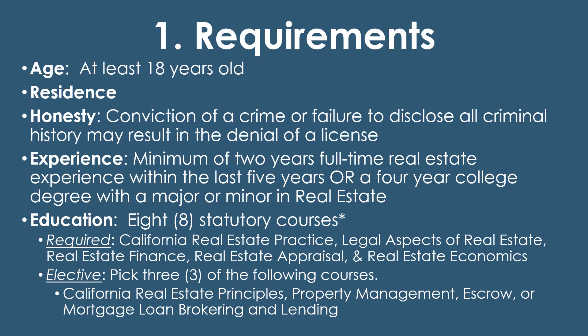Regarding residency, you technically do not need to be a resident of California, but if you are an out-of-state applicant there are additional forms you need to fill out, so make sure to consult with the Department of Real Estate on that. As for honesty, if you've been convicted of a crime you have to disclose it, and any pending criminal charges also have to be disclosed. If you do not disclose, or depending on the type of conviction, your license could be denied. I have a video going over this — I recommend checking out the potential causes for license denial.